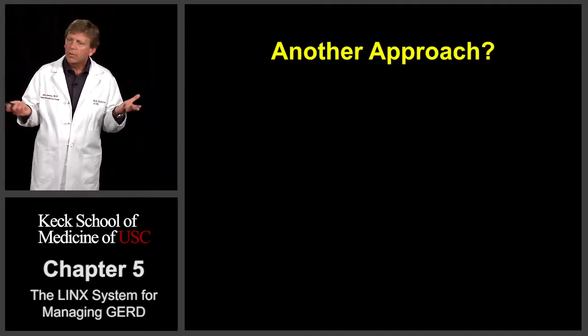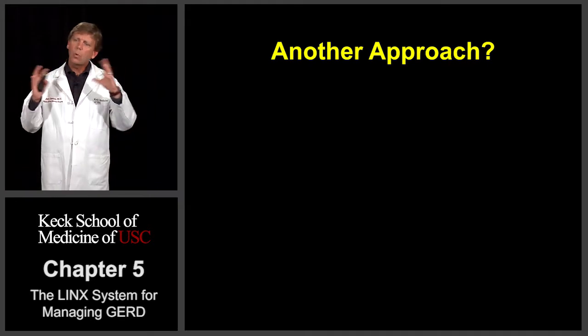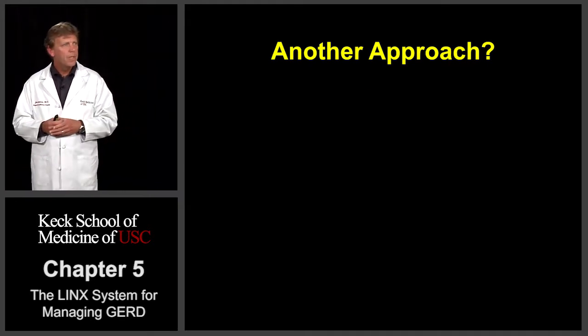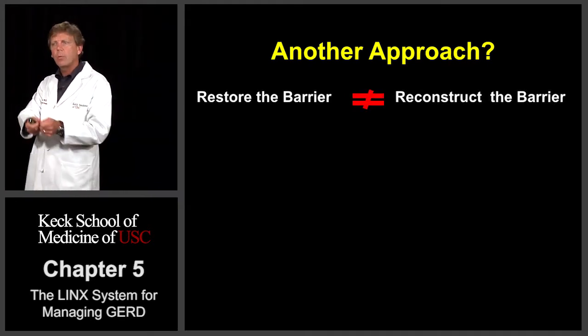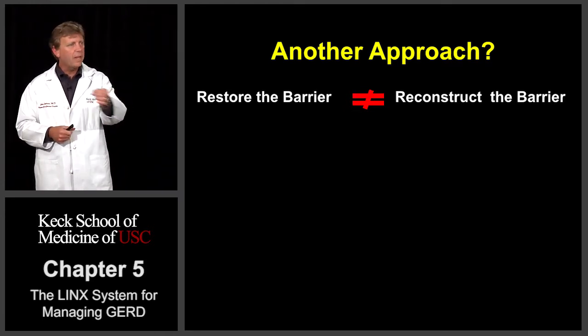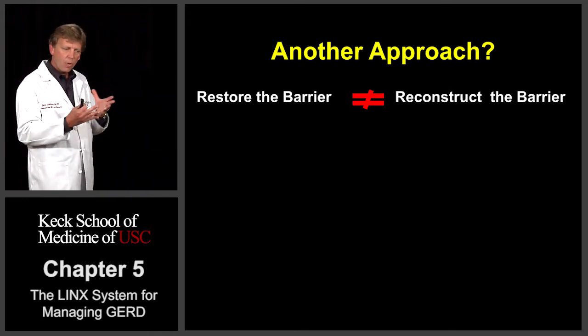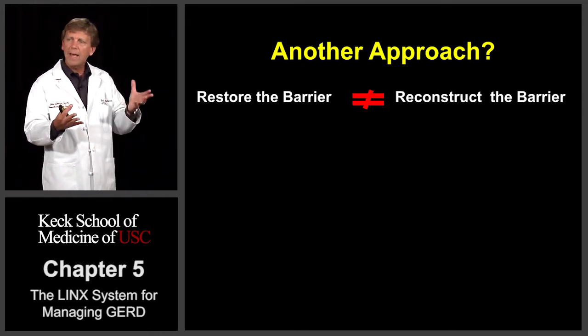So maybe there's another approach. Like I said before, the Nissen fundoplication actually creates a whole new one-way barrier. The little cartoon makes it look like we're wrapping the stomach around that weak valve and sewing it there to tighten up the valve. But that's really not what it's doing. What it's doing is recreating a new one-way valve.